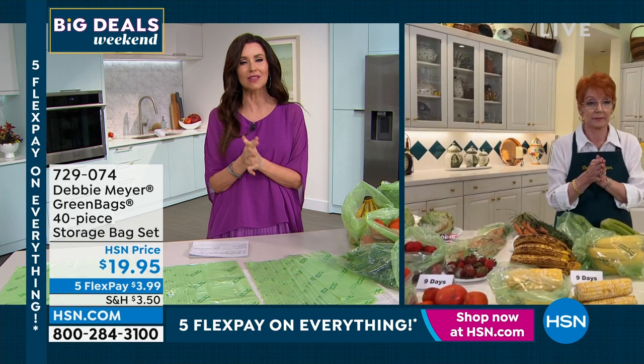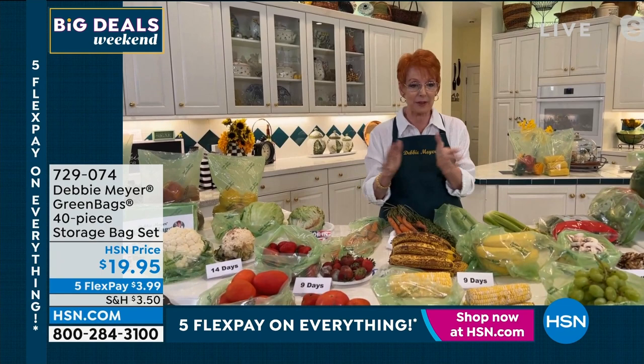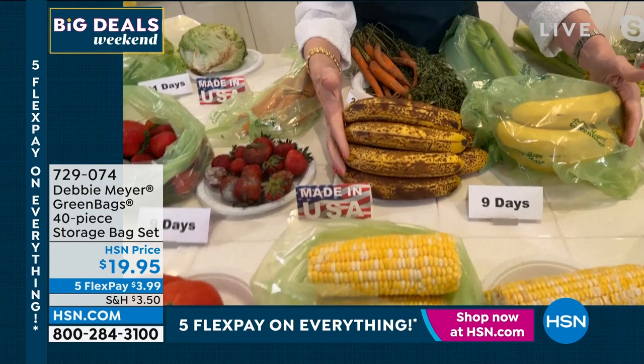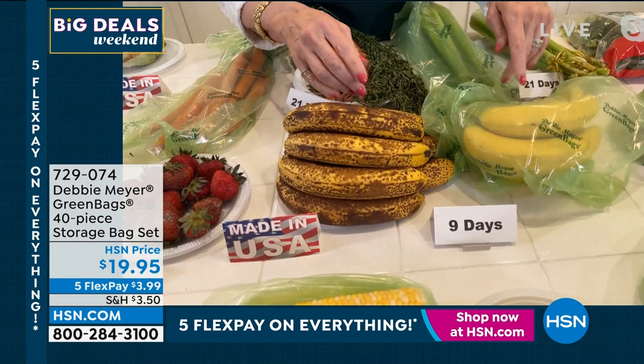Debbie Meyer joining us — Debbie, you have saved me personally thousands of dollars, and I would say conservatively you've probably saved people billions of dollars over the amount of people who've loved your green bag. Come in and have a look at my bananas. Both of these bunches of bananas are the same day, same age — both nine days older. Which one do you want to find when you're ready to eat a banana?